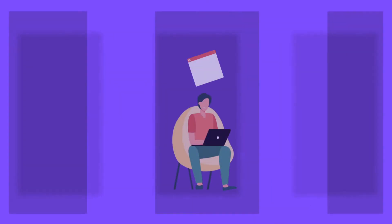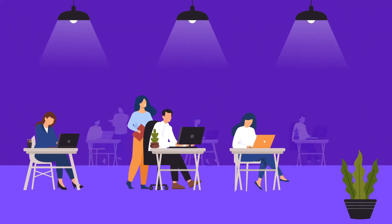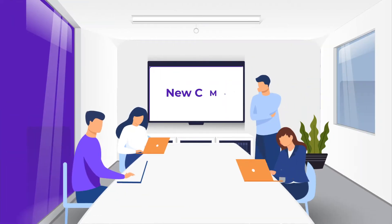Enterprise companies can't rely on just any content management system. You need a CMS that offers the latest features, enables collaboration, and can keep up with the scale of your business. If your enterprise is considering a new CMS, there are three things you should look for.